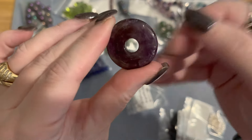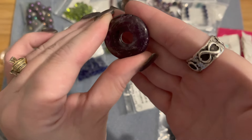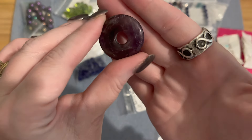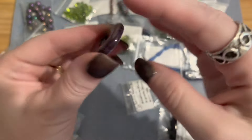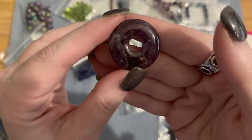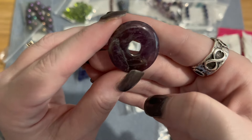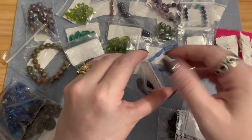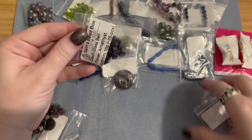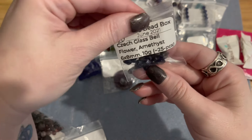The amethyst donut almost has a little iridescent rainbow to it — probably hard to show on camera, but you can see that hidden rainbow effect. I love that about gemstones. You can see the little bit of sparkle around it — sometimes you get a rainbow effect in gemstones and I really like that. That's a beautiful donut.